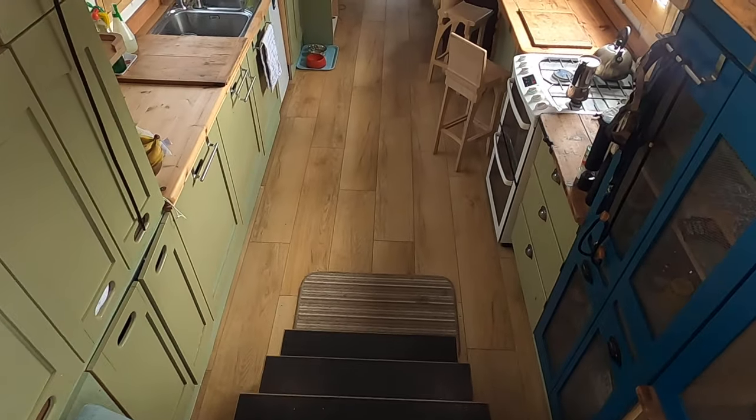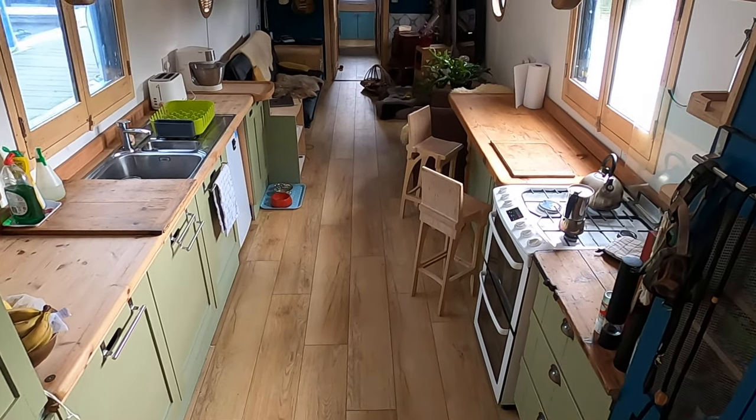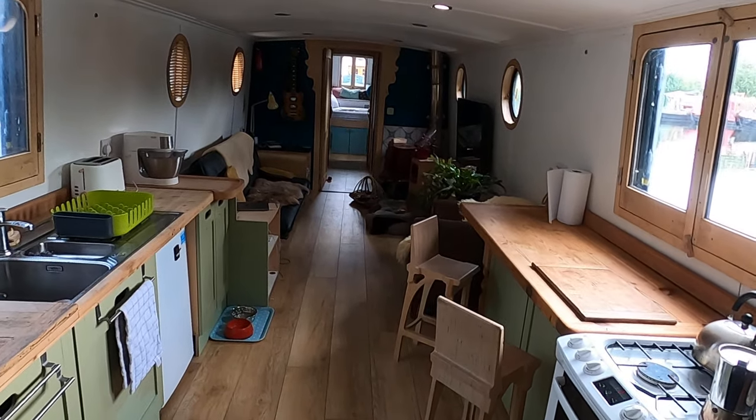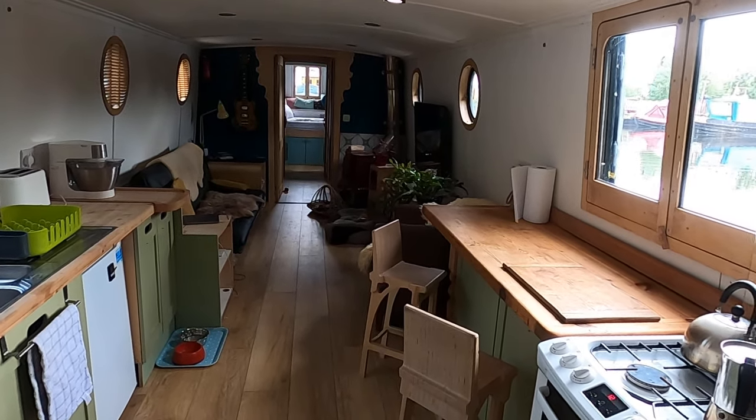This is the interior of the Colecraft. Beautiful big airy space, with lots and lots of storage.